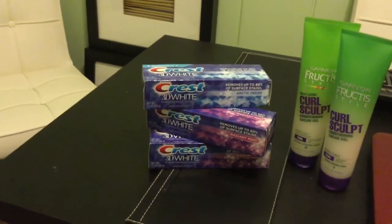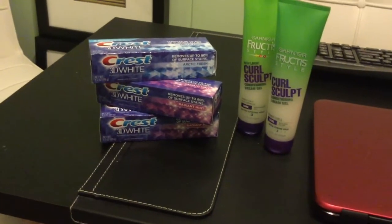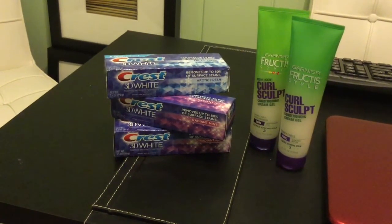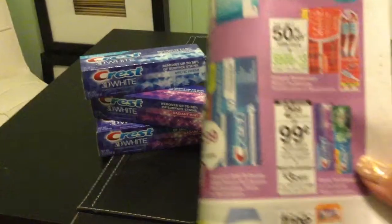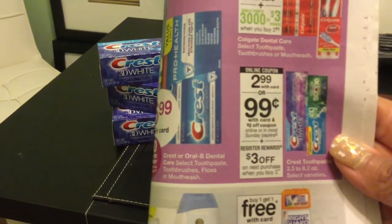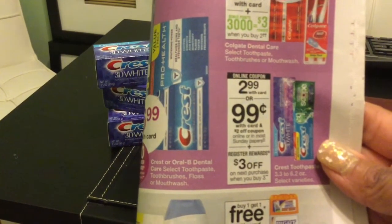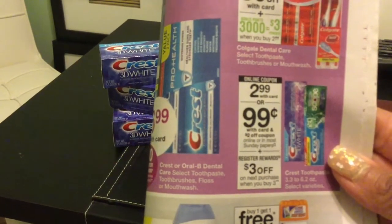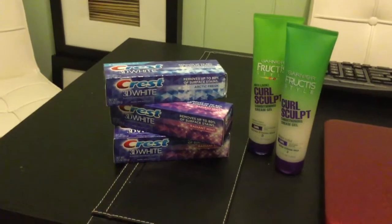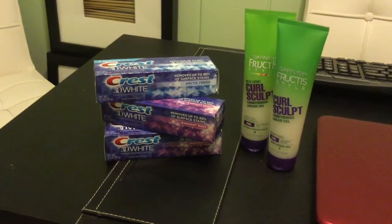With the Crest deal, you buy three participating Crest toothpaste for $2.99. Here is the ad right here, and they are marked, so you'll see the different toothpaste marked $2.99. You want to pick three of those up. Now if you have $2 coupons that came in this past Sunday's paper, it is the Crest $2 coupons.